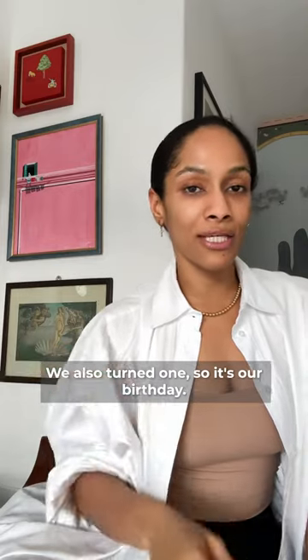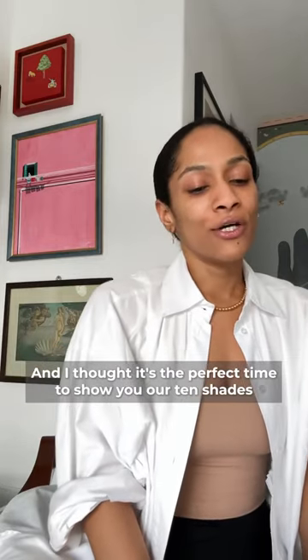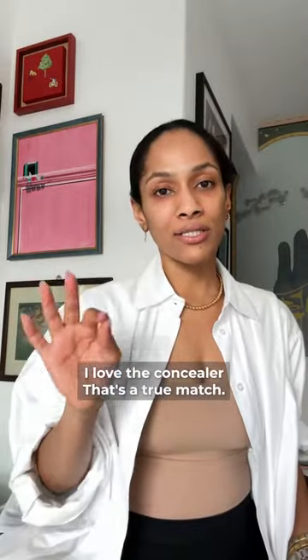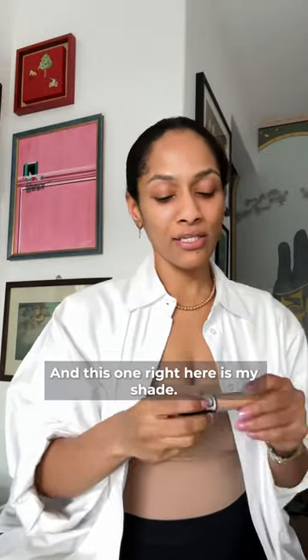Love Child has finally made its debut in the face makeup category. We also turned one, so it's our birthday, and I thought it's the perfect time to show you our 10 shades of the new concealer, and also the illuminator and the primer. It's showtime! I love a concealer that's a true match, and this one right here is mine.